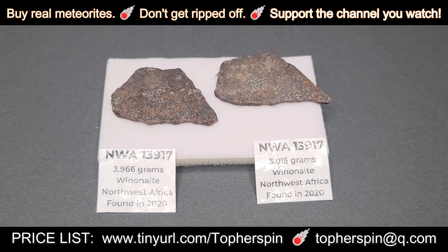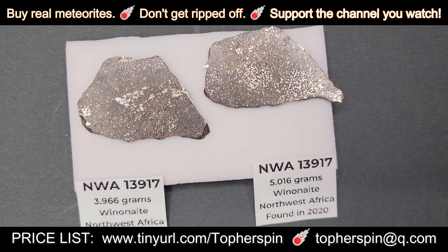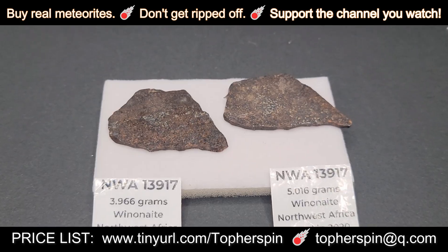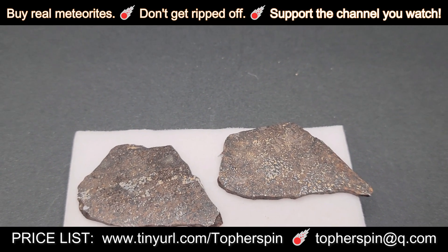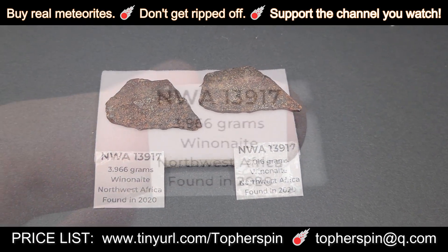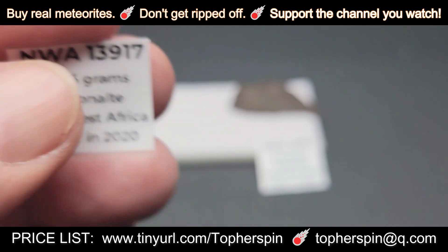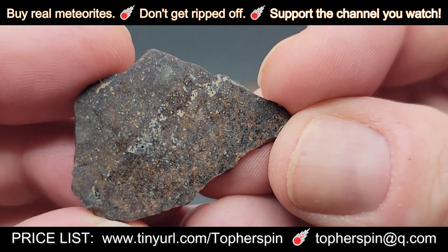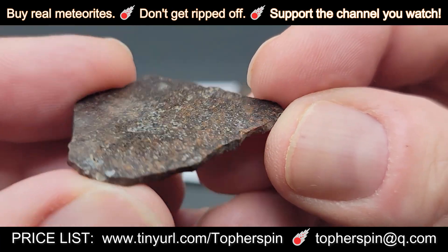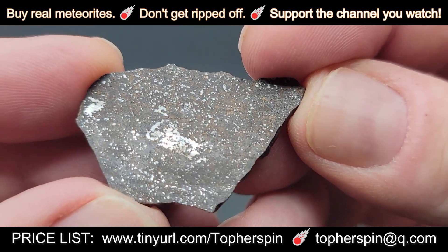The next two specimens are both NWA 13917. These are Winonites, and they were found in Northwest Africa in 2020. These are slices, and they were both finished on one side. The first slice is 3.966 grams and it costs $48. Winonites are actually named after Winona, Arizona, which is where we live — well, not in the exact town, but Arizona.